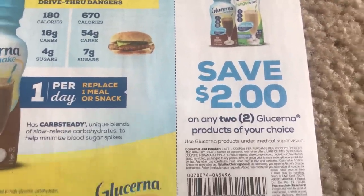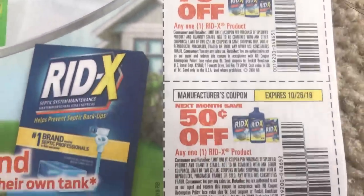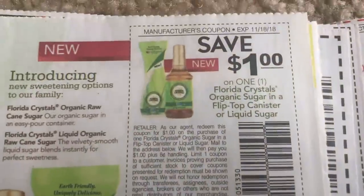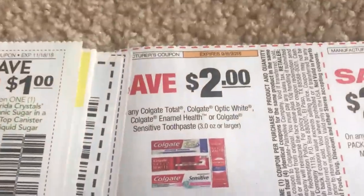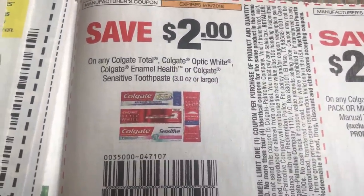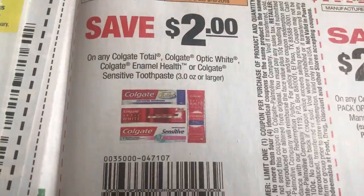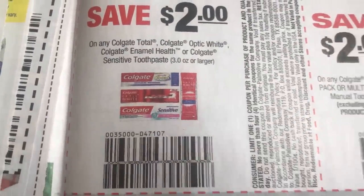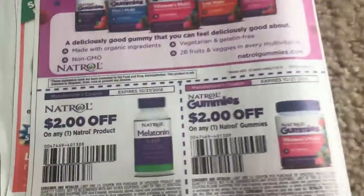$2 off two on Glucerna. Here's a good coupon — the Colgate Toothpaste Coupon, 3 ounces or larger, select ones. And there's a limit of four coupons that you can use, which is a nice amount to use for our deals.